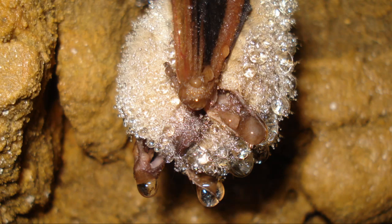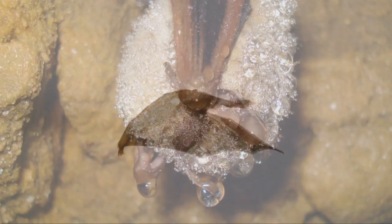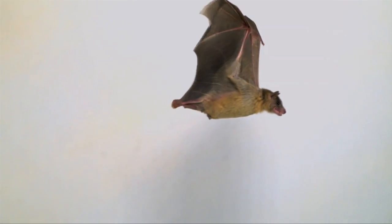During hibernation, a bat's heart pumps about 11 beats a minute. In contrast, when bats are awake and flying, their heart pumps over a thousand beats a minute.